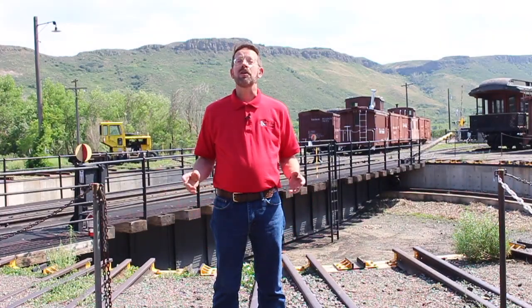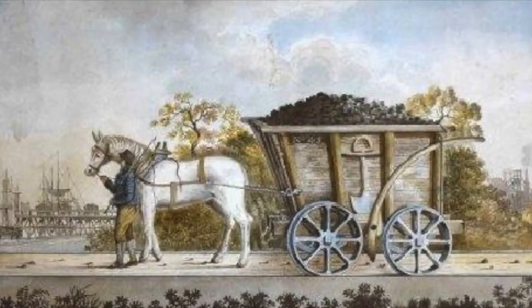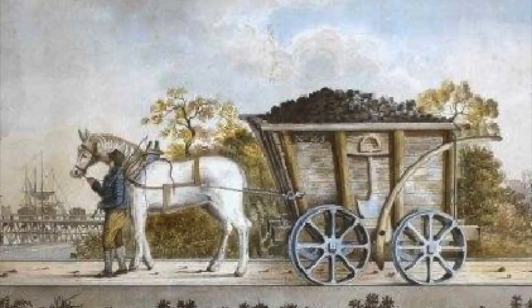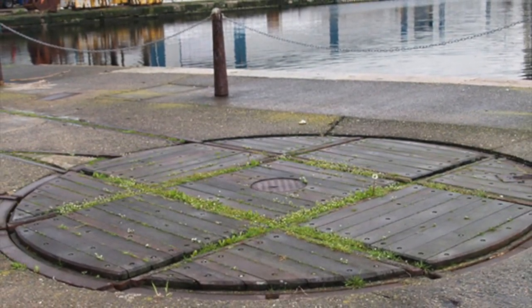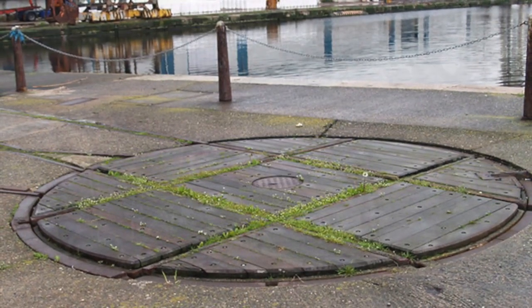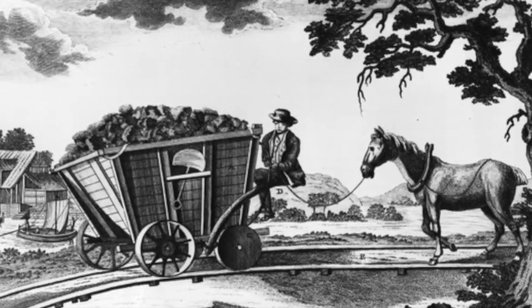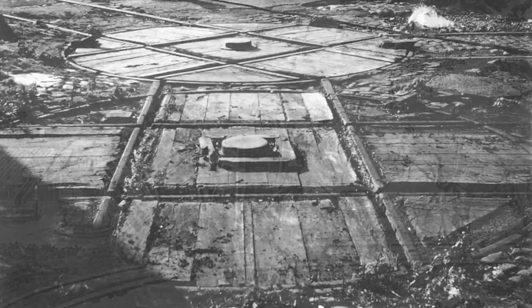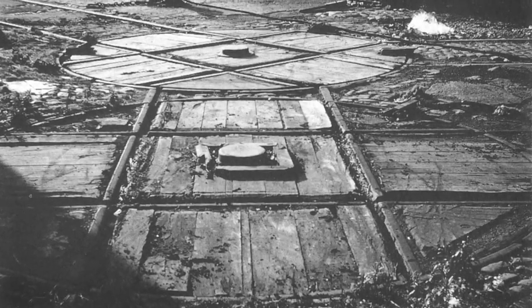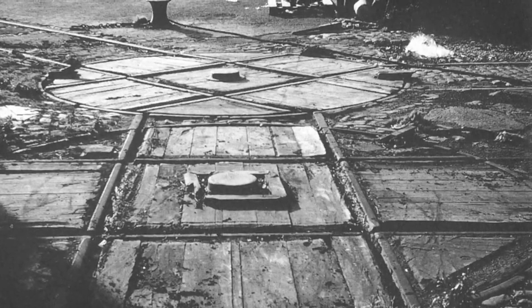Turntables have been used on railroads since well before the advent of the steam locomotive. The earliest animal-powered railways in Great Britain, for instance, ran on wooden rails and used very short turntables as an early form of a track switch. At these early turntables, circa the 16th century, carts would be turned sideways to be routed onto a different line of track. Since the carts were quite short, the turntables likewise were short — perhaps six feet to start with — and quite primitive compared to what we think of when we describe a turntable today.